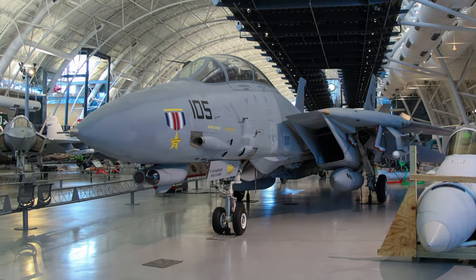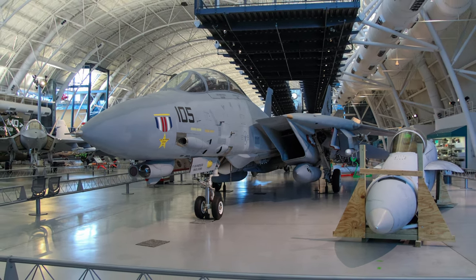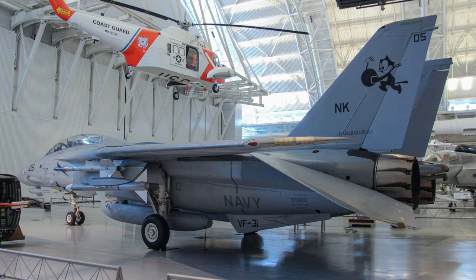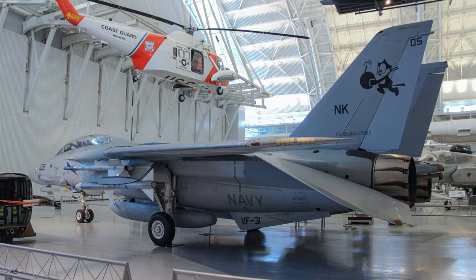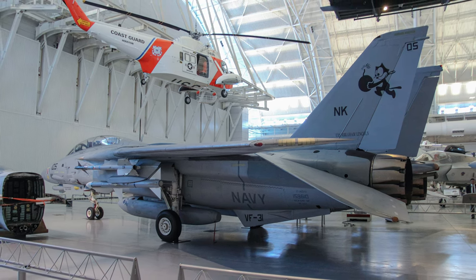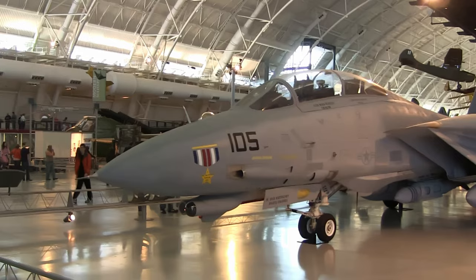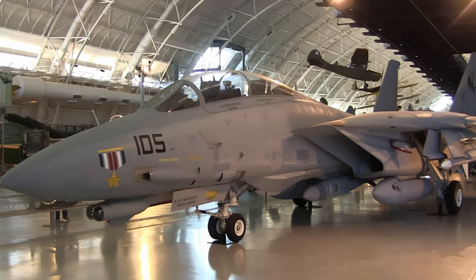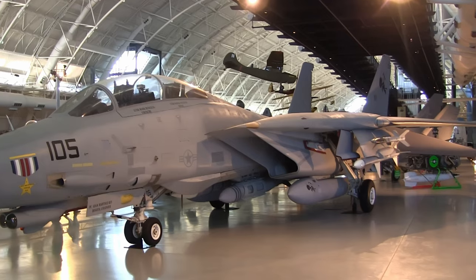Following Operation Desert Storm, Tomcats patrolled the no-fly zones that were established over Iraq for Operation Provide Comfort, Southern Watch, and Northern Watch. They performed combat air patrol, fighter escort, aerial reconnaissance, and air interdiction missions in support of these operations until the Iraq invasion in 2003. The F-14 saw considerable action in the Mediterranean Sea and Persian Gulf and was used as a strike platform in the Balkans, Afghanistan, and Iraq until its final deployment with the United States in 2006.